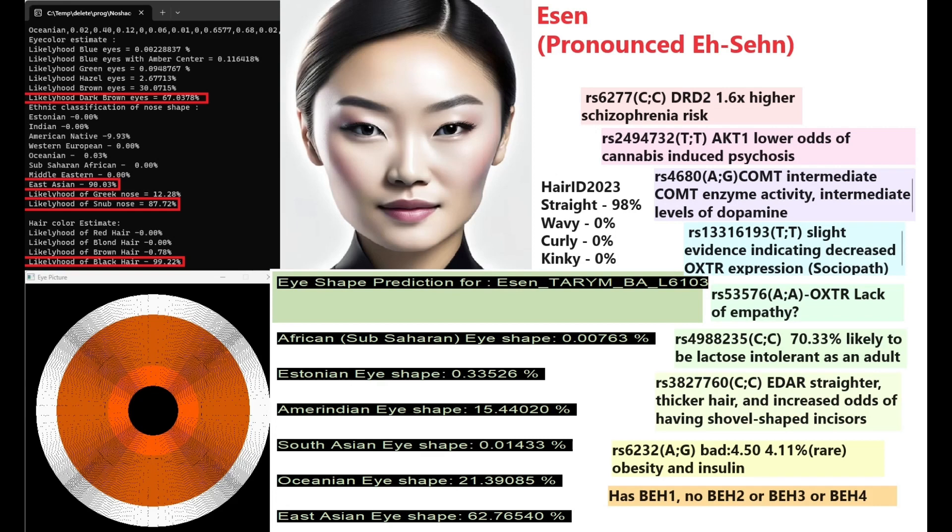For DRD2, Asen does not have the European no-go learner mutation in the profilantin Pro variation — labeled 1.6x higher schizophrenia risk, though it's more accurate to say Europeans with TT or AA have lower schizophrenia risk. For TaqI A1 she has a genotype for lower odds of cannabis-induced psychosis — interesting, given that the Tarim Basin culture may have cultivated and smoked cannabis for psychoactive properties.